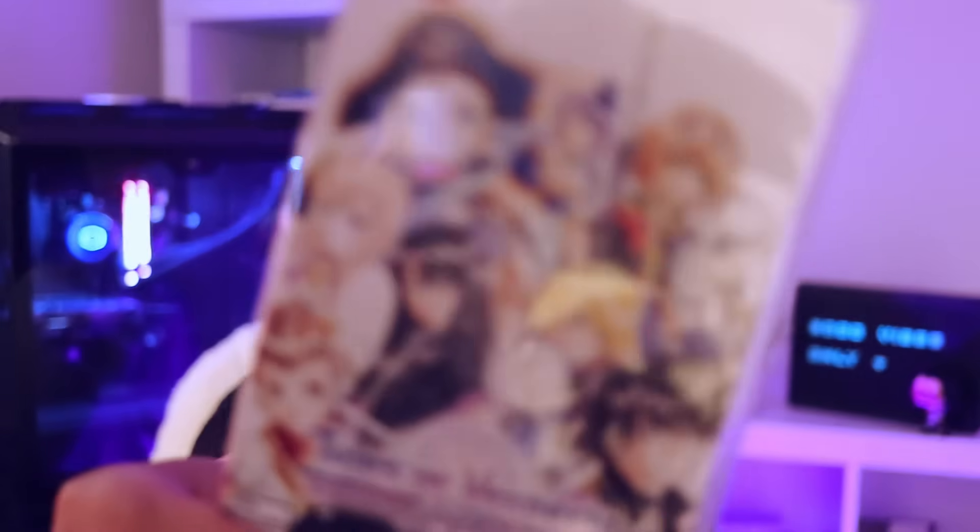Tales of Vesperia Definitive Edition — what can I say? I love Tales games and I really do enjoy them. I liked the bonuses being that it's a Definitive Edition. I didn't finish it — another one for my backlog — but I did get very far, about 75 to 80%. I'm not sure if I'm able to just pick it up and resume from where I left off or if I'll completely forget the story, but I did really like it.